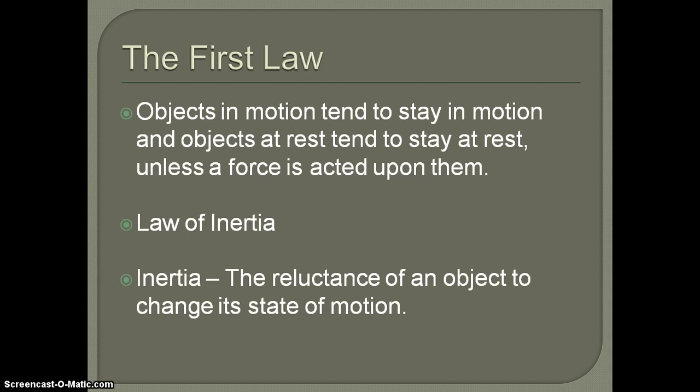Newton's first law is also commonly known as the law of inertia. Inertia is the reluctance of an object to change its state of motion. The important word here is 'change.'